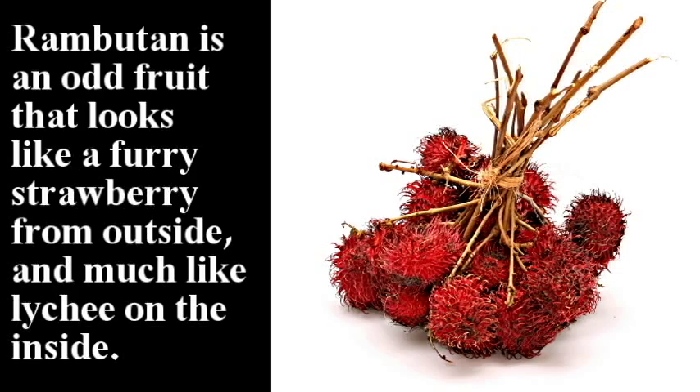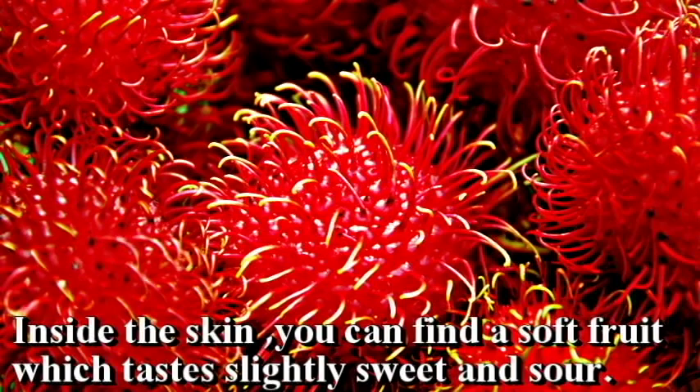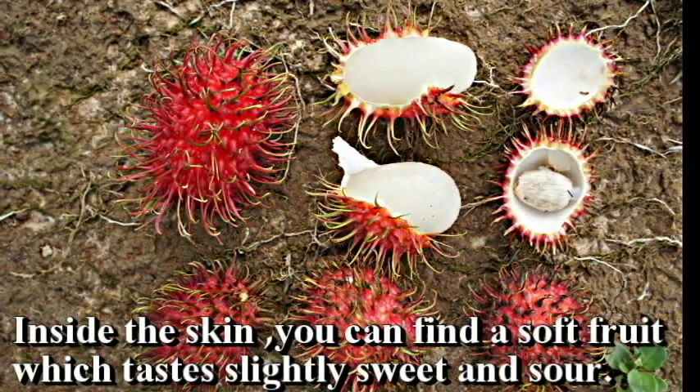Rambutan. Rambutan is an odd fruit that looks like a furry strawberry from outside and much like a lychee on inside. Inside the skin you can find a soft fruit which tastes slightly sweet and sour.